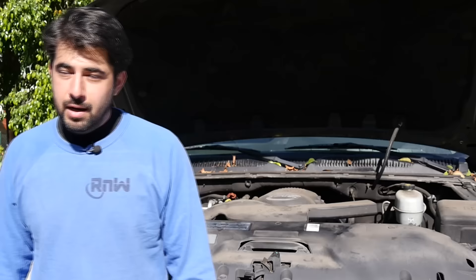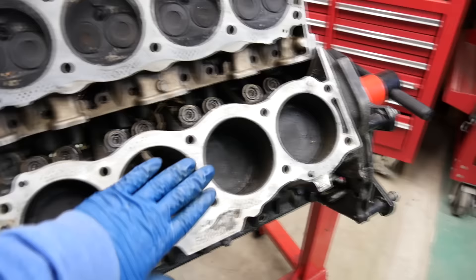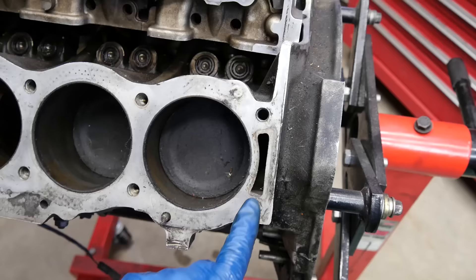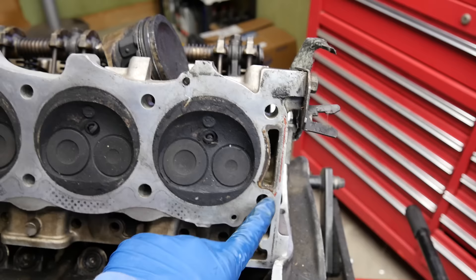Coming in at number one — if you have white smoke coming at your tailpipe, it could mean that your engine is burning coolant. The main culprit when your engine is burning coolant is going to be your cylinder head gasket. Your cylinder head gasket is the gasket that goes between your cylinder block and your cylinder head. When that goes bad, it allows coolant — normally routed around your cylinder bores and combustion chamber through passages — to leak into the combustion chamber, get burned off with the air-fuel mixture, and cause smoke at your tailpipe.